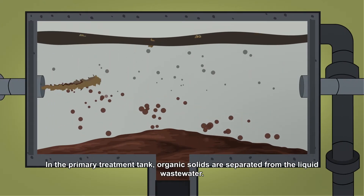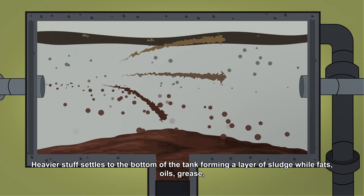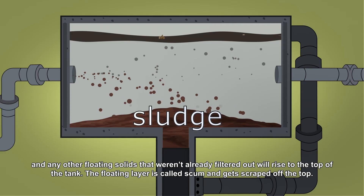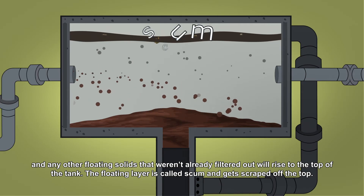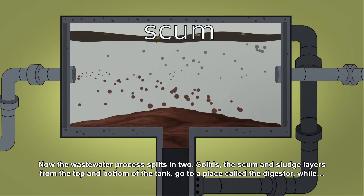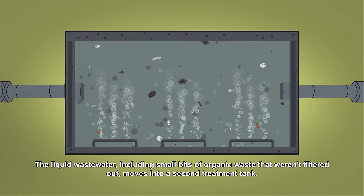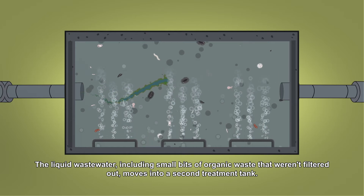In the primary treatment tank, organic solids are separated from the liquid wastewater. Heavier material settles to the bottom of the tank, forming a layer of sludge, while fats, oils, grease and any other floating solids that weren't already filtered out rise to the top. The floating layer is called scum and gets scraped off the top. Now the wastewater process splits in two: solids go to the digester, while the liquid wastewater moves into a second treatment tank.